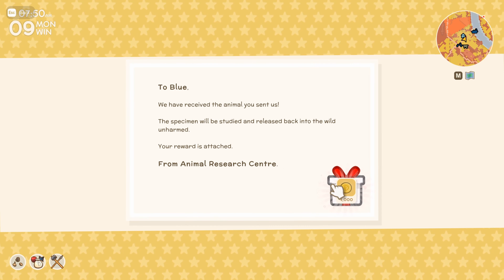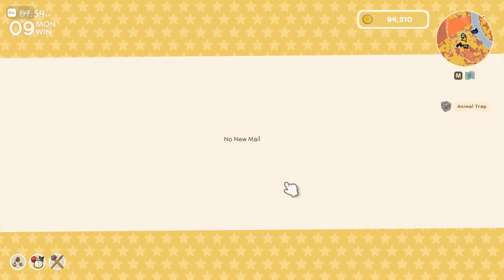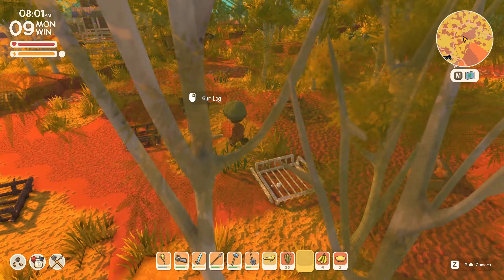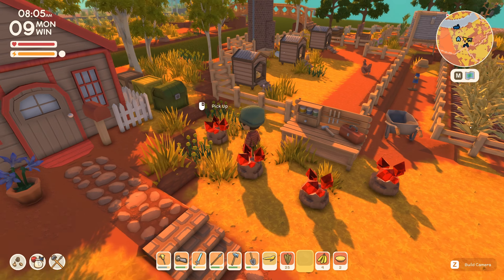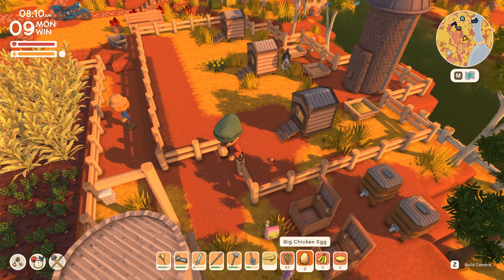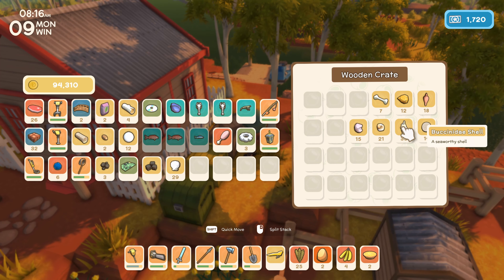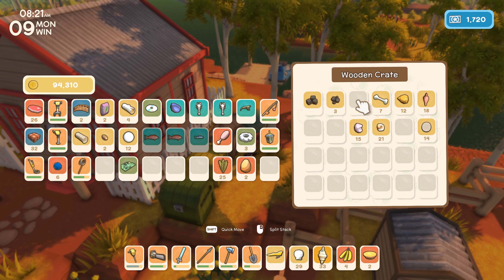A couple of rewards here from the Animal Research Centre. We'll grab that, and let's just quickly spend time placing the traps down. There still hasn't really been much of a rainy day in winter at all, so I have no idea how often those rainy days come. I'm getting a little bit itchy to sell some of these rubies off to Jimmy, purely for the sake of finding out how much they might be worth. Let's see if we can grab some fertilizer ingredients here.